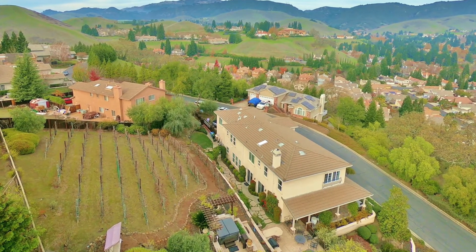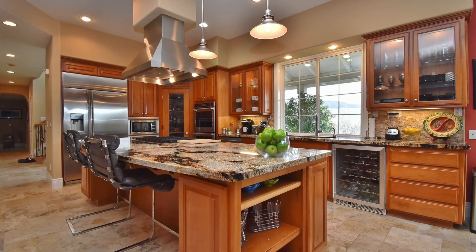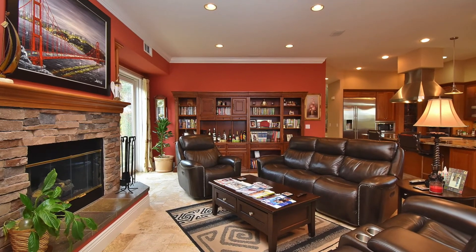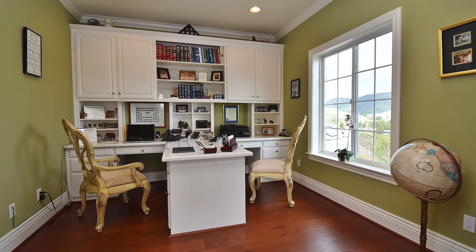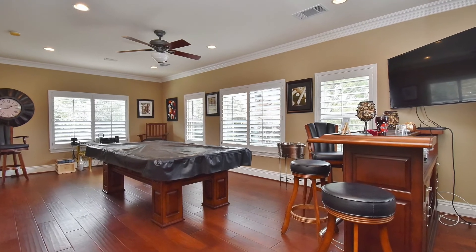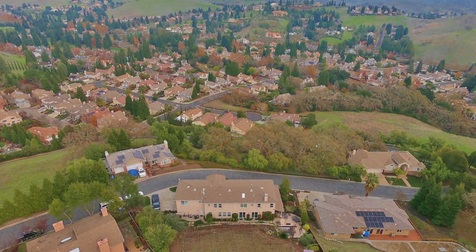It sits on nearly a half an acre and has a beautiful vineyard in the backyard with some of the most amazing panoramic, gorgeous views from the entire property. The kitchen area is just a chef's dream — a nice open kitchen with a huge island that opens to a beautiful family room overlooking this gorgeous yard. This house is five bedrooms, five full baths, plus an office off the master bedroom and a beautiful bonus room. One of the nicest features is these gorgeous views — you sit in this private office overlooking the serene hills of Blackhawk and the serene open spaces of the Tassajara Valley.